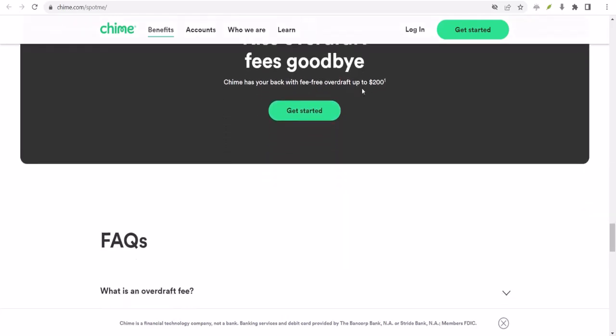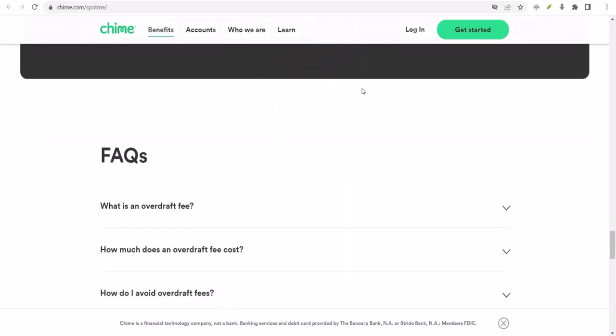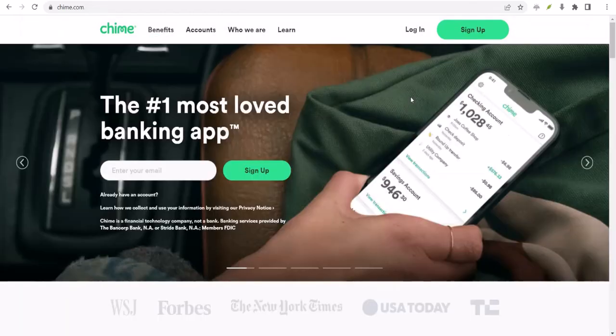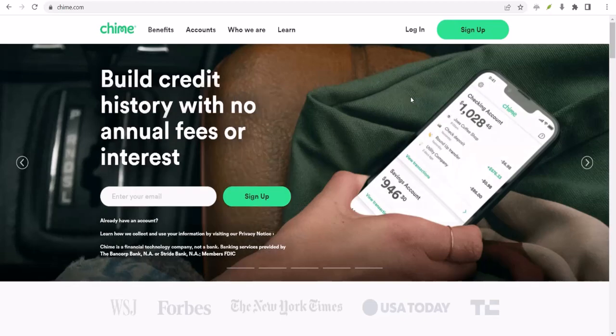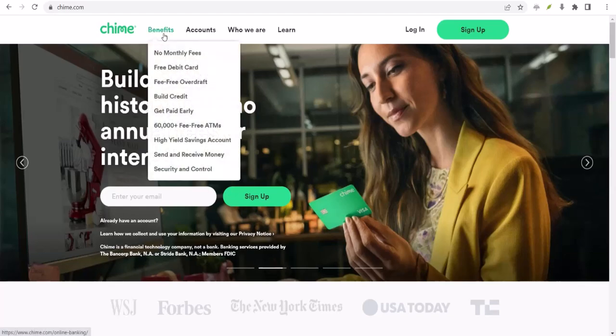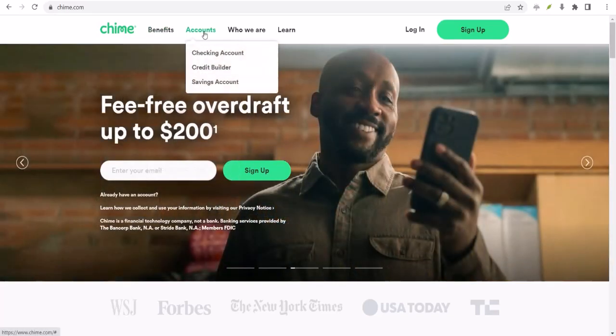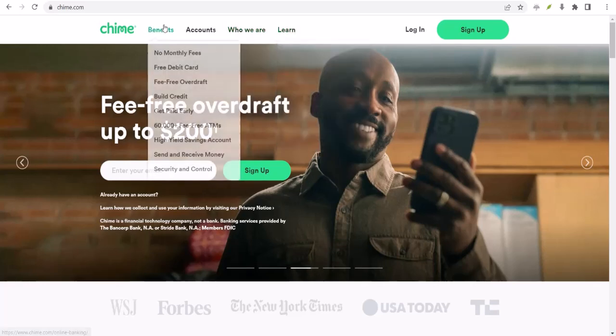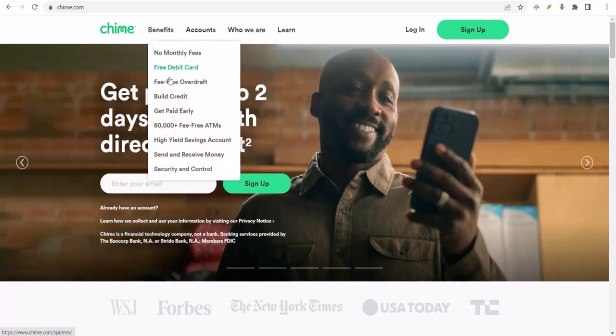To sum it up, Chime SpotMe is a valuable tool for preventing overdrafts, but it's not a magic wand for existing negative balances. If you find yourself in the red, take action to address the underlying issue and avoid future overdrafts. Remember, financial wellness is a journey, not a destination. Thanks for watching and until next time, stay financially fit.